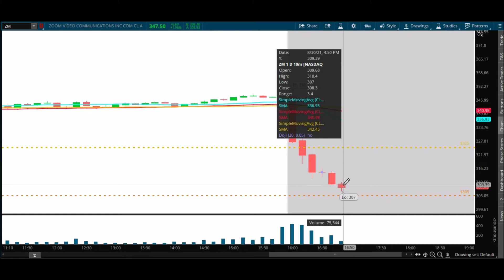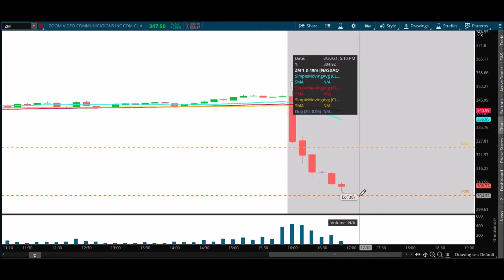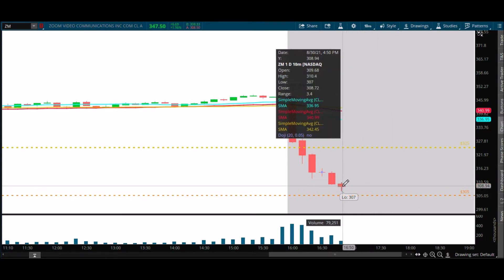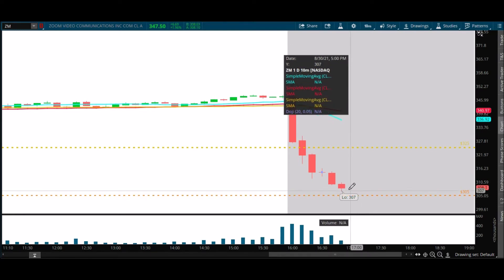I might consider 307, depending on how this starts to play out. But right now it still looks really bearish. If 305 and 303 are wrong, I could see it spiking through 300, and then we're having a whole new conversation all the way down to 280, 282, somewhere in that zone. But I would dump it really quick if I started to see it lose footing at 303 to 305.